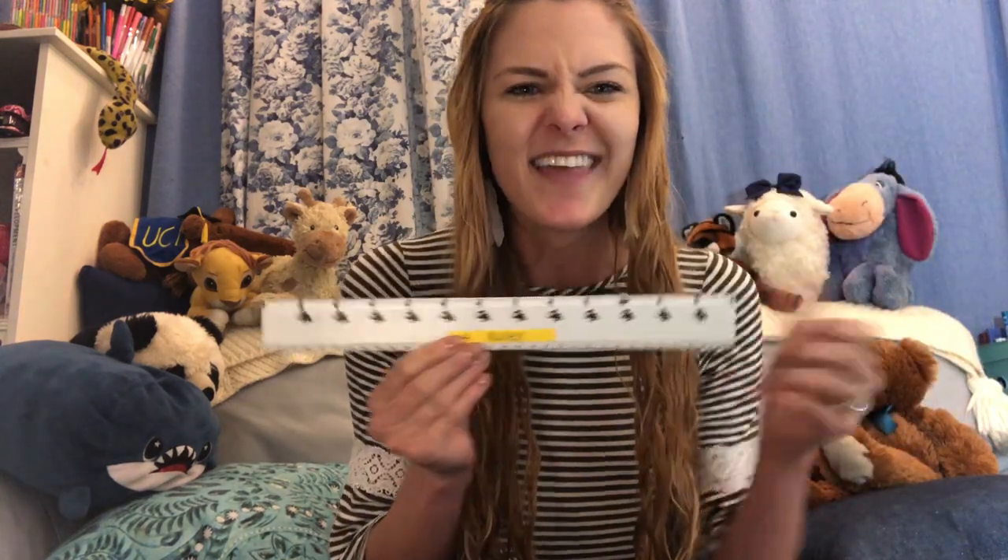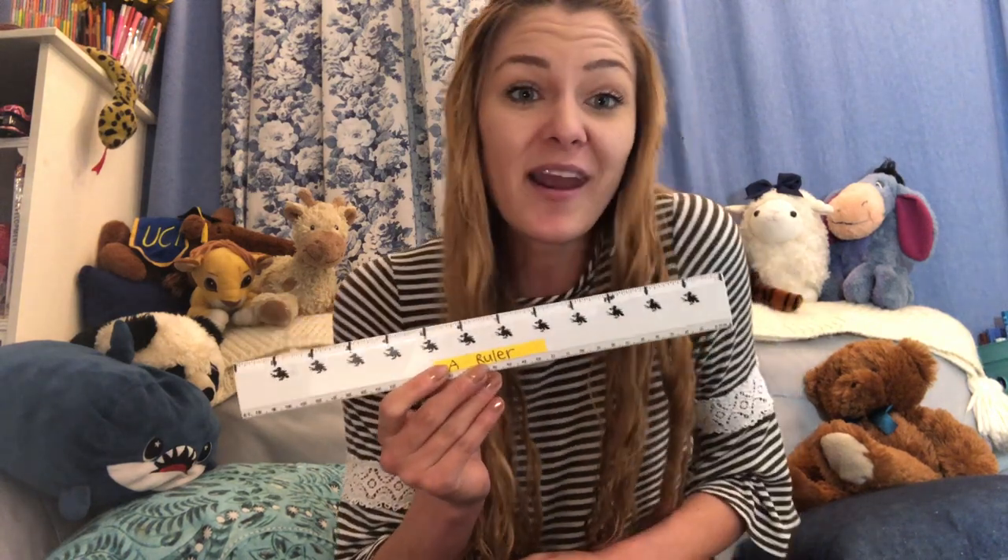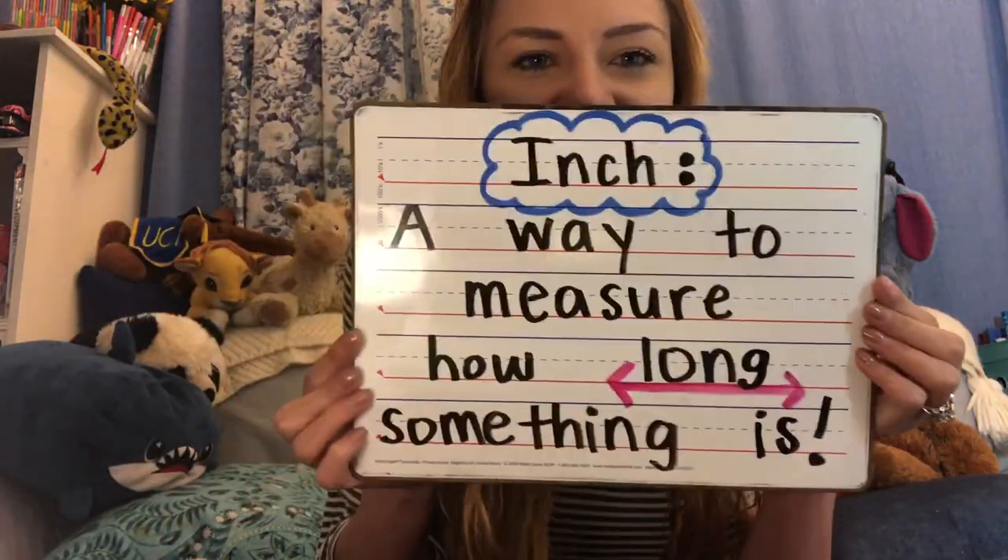My challenge to you is to try to find a way to measure different things in your house. If you have a ruler at your house, that's the best. But there are also ways of printing a ruler. Maybe you can go around your house and see how long things are, and compare what things in your house are longer and what things are shorter, using the term inch. Have a great day!